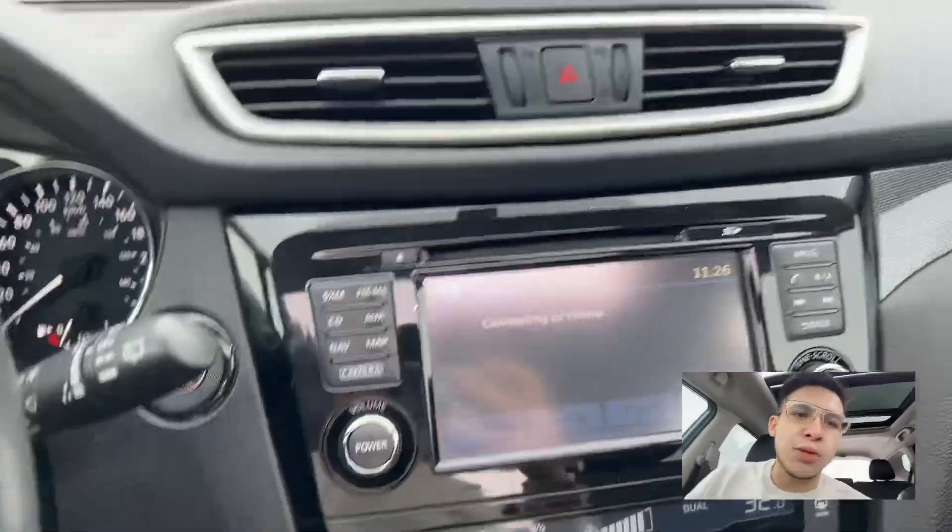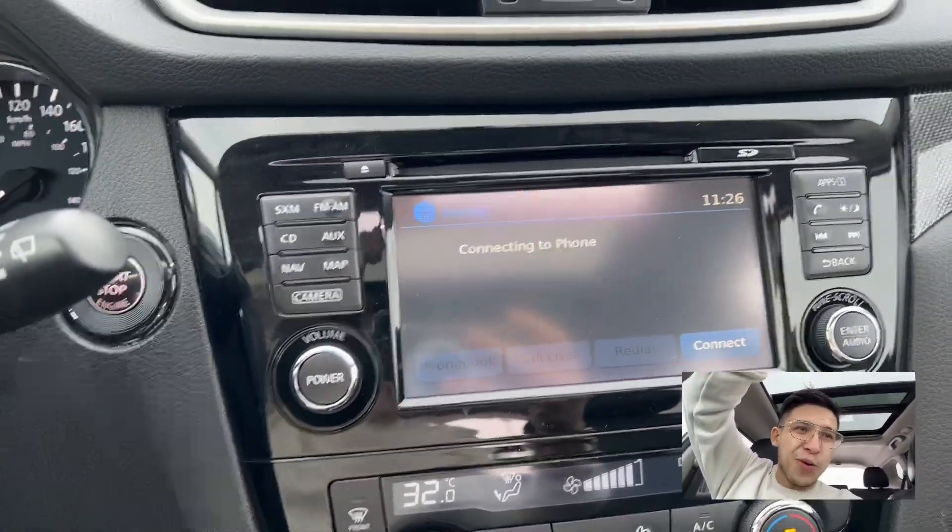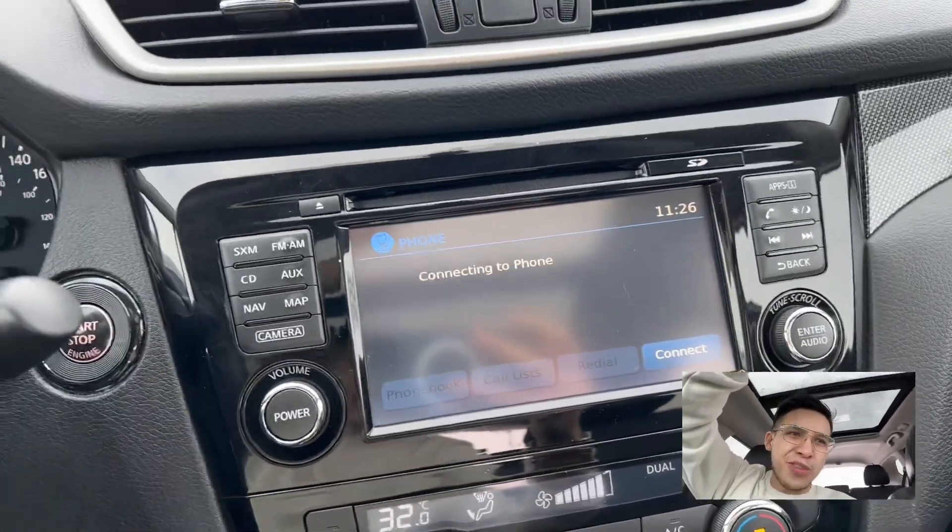We've got that Bluetooth that you said was absolutely essential — well, you're gonna have Bluetooth. You're gonna be able to connect your phone. Sorry, just closing the sunroof there.